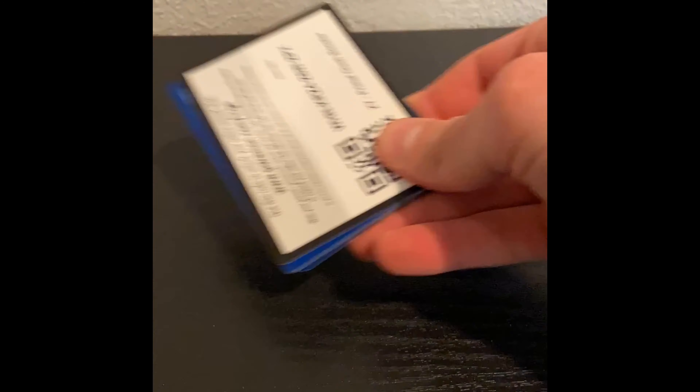We got a Wailord EX, got a Gardevoir Spirit Link, a Grow Vile, a Special Energy, Shield Energy, Spinda, Mudkip, Phoebus, Illumise, Hippopotas, and a Reversed Hollow Gardevoir Spirit Link. Very nice!